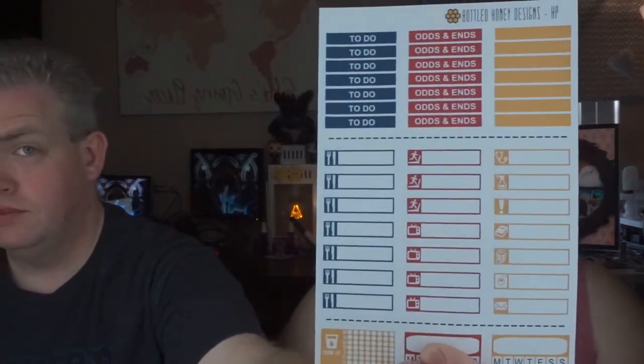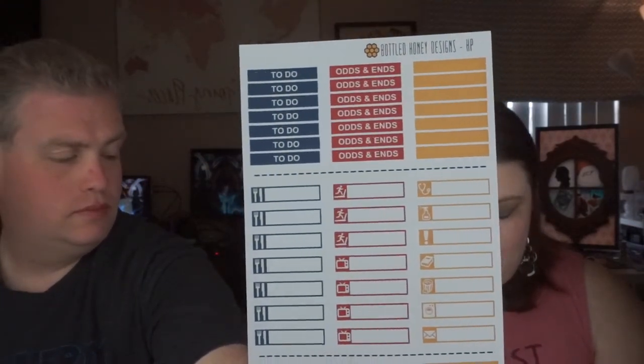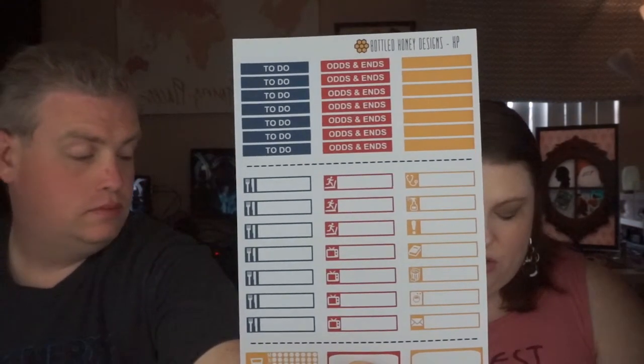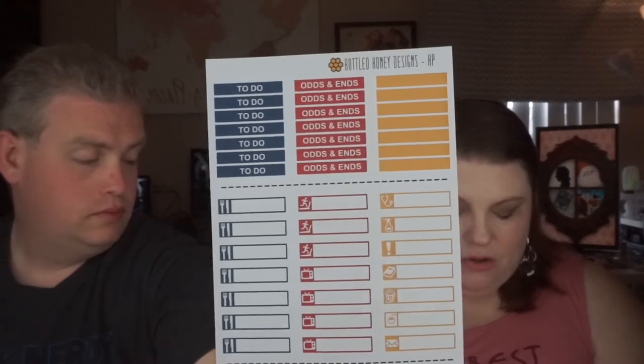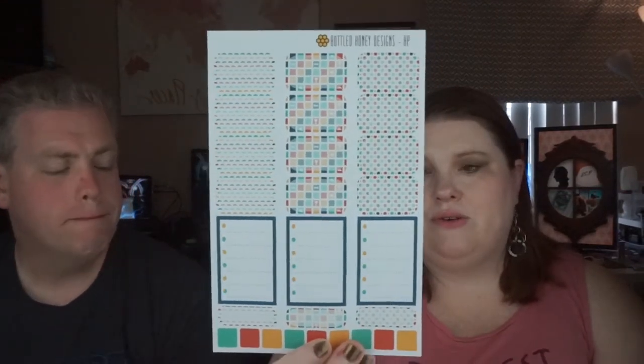So I don't necessarily only get the first one. This would be what you would get if you got the entire weekly kit. She gave me a couple of these to-dos and odds and ends that have little icons: meal planning, TV, exercise, doctor, cleaning, exclamation point, reading, movie, laundry, and mail. She gave me two different ones of those in different colors, and then she gave me one with the half boxes and the full boxes.